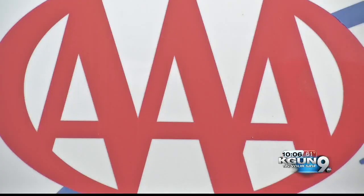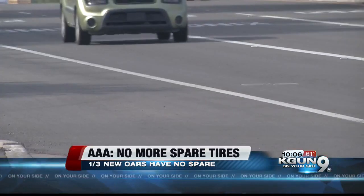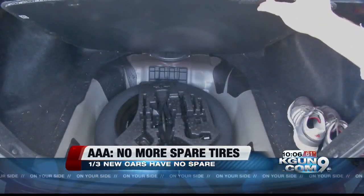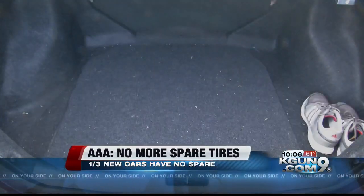Buyers beware — your new car may not come with what you need to fix a flat tire. AAA announced a study this week revealing that about 33% of all 2015 cars do not have a spare tire, and that percentage is growing. Now On Your Side's Keaton Thomas has more on why and what you should know.